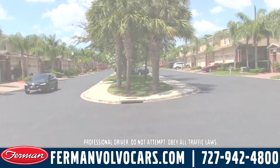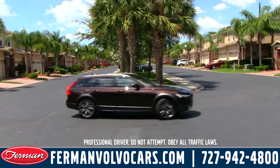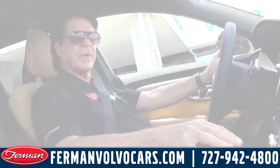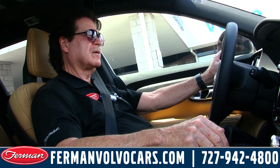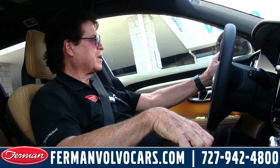Alright, so I'm good to go. You can see this car — we have several in stock at Furman Volvo Cars of Tarpon Springs. You can also see it on our webpage at FurmanVolvoCars.com. Please feel free to make an appointment and come on out for a test drive. I think you'll be pretty impressed by what Volvo has created.